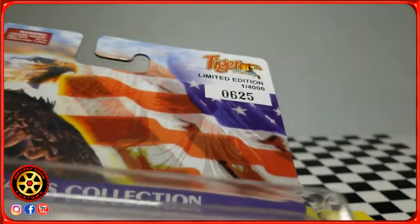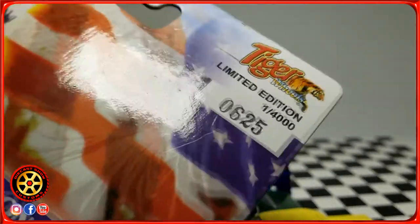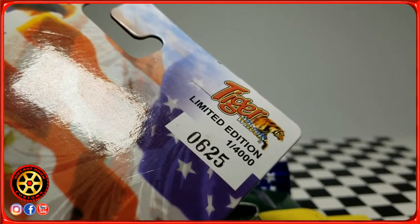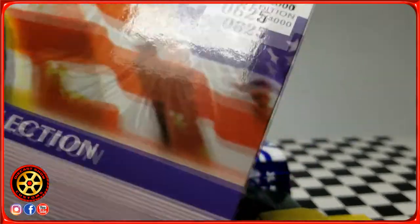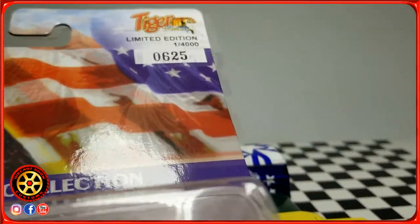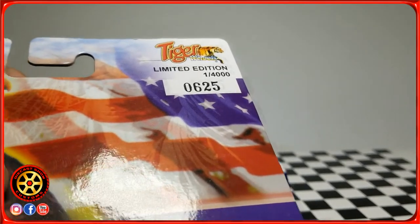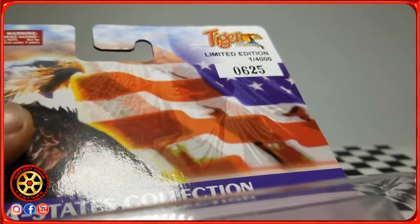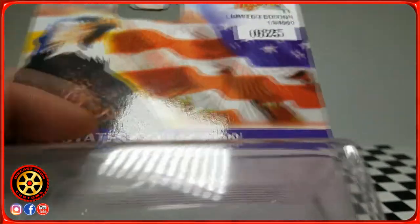Welcome back to the channel, welcome back to Diecast Show Customs. Today I'm going to be talking about this company here — Tiger Wheels. Maybe you've heard of them, maybe you haven't. This company started around early 2000, and their main goal was the racing scene in Puerto Rico.